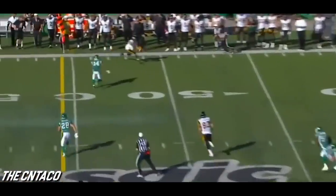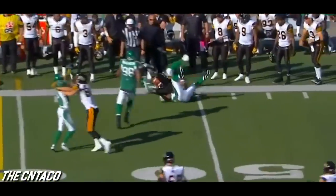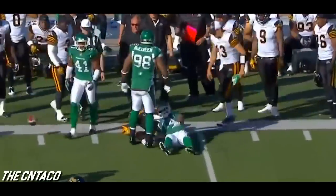At the 45, first down — the out is complete. Over the top comes Tyron Brackenridge to help out on the tackle.